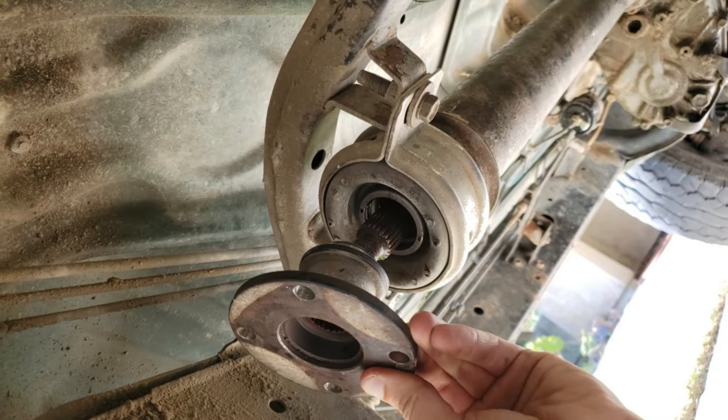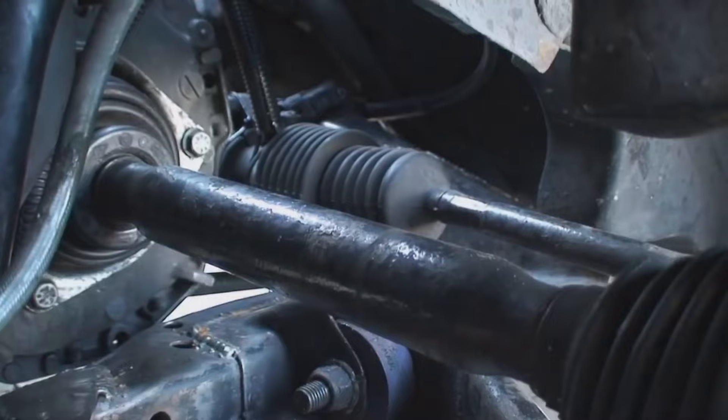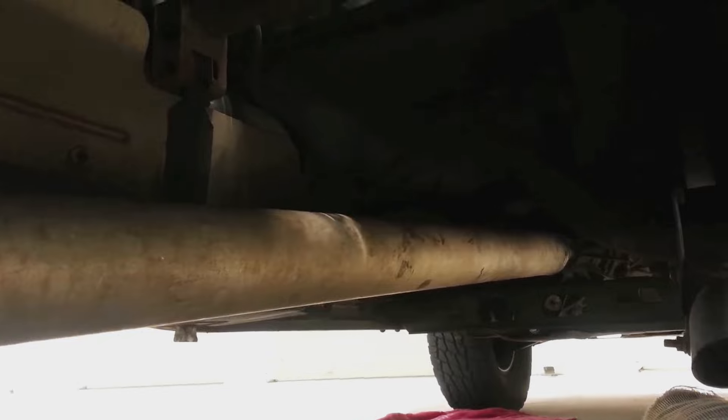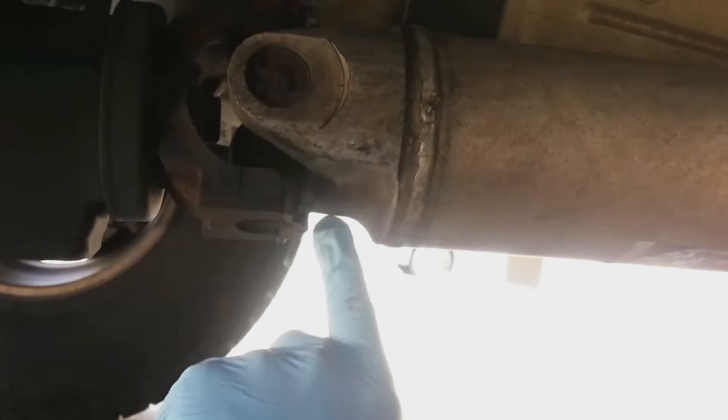A loud whirring or clunking coming from underneath your car is usually an indication of driveshaft problems. Noises indicate potentially serious problems because this important component transfers power from the transmission to the wheels. Watch the video to find out which common causes driveshaft noises are, and how much replacing it will cost.